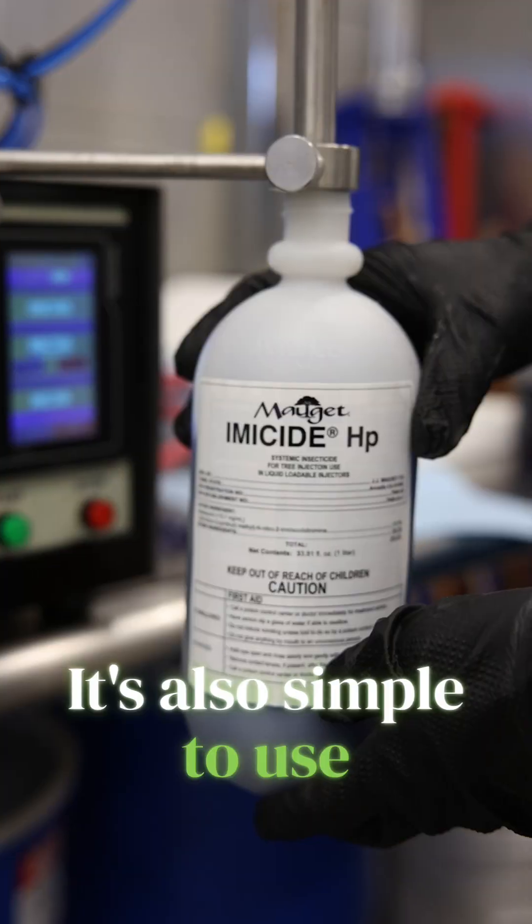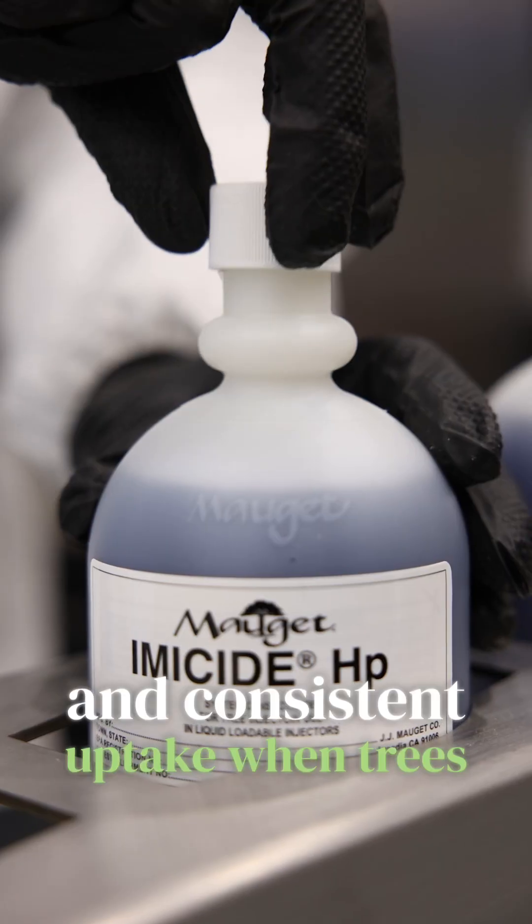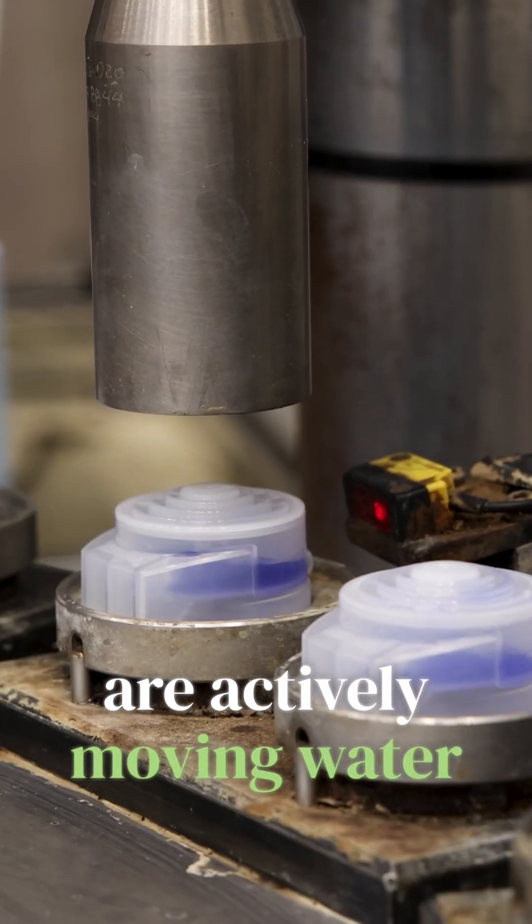It's also simple to use — measured doses, precise applications, and consistent uptake when trees are actively moving water.